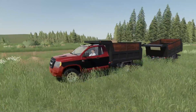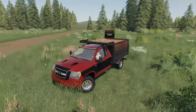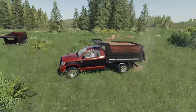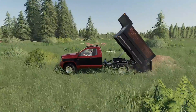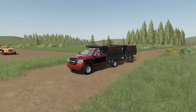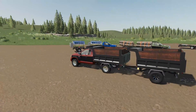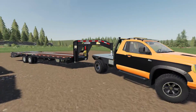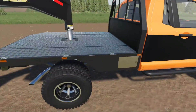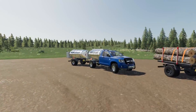I believe you do have to unhook the trailer to dump, but that's not a huge deal. If you're hauling wood chips, manure, or whatever you need, this thing is your machine. To date, I believe this is one of the most versatile trucks to come out in a while, especially since it's coming to console. It also has straps, so you can haul bales as well.